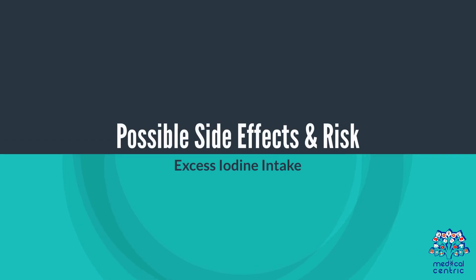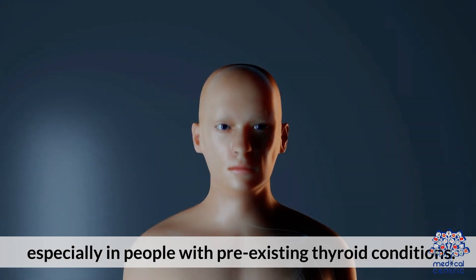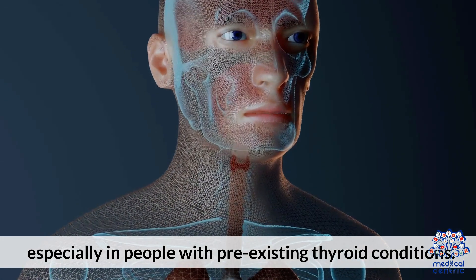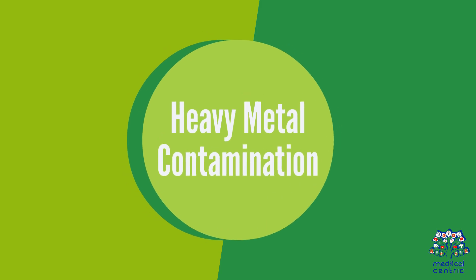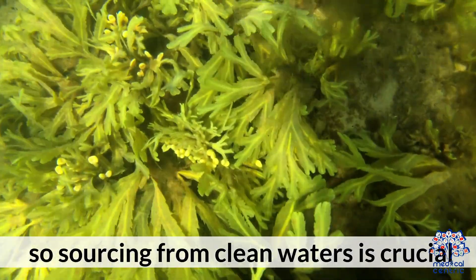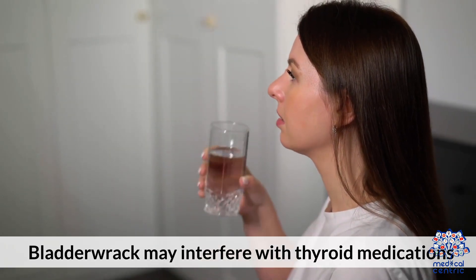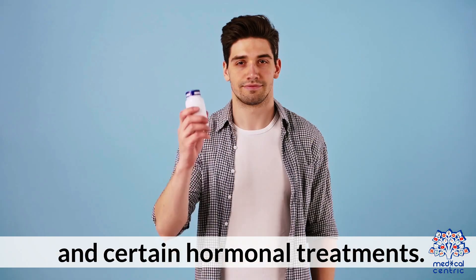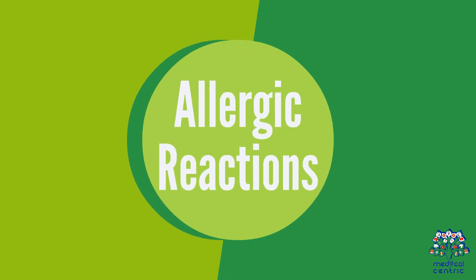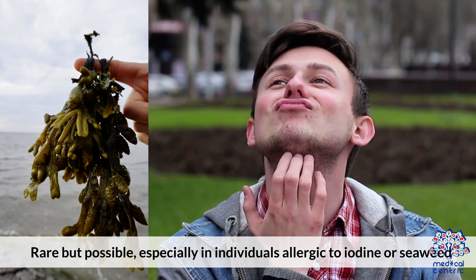Possible Side Effects and Risks. 1. Excess Iodine Intake: Taking too much bladderwrack can lead to thyroid dysfunction, especially in people with pre-existing thyroid conditions. 2. Heavy Metal Contamination: Seaweed can absorb heavy metals like arsenic or lead from ocean water, so sourcing from clean waters is crucial. 3. Medication Interactions: Bladderwrack may interfere with thyroid medications, blood thinners, and certain hormonal treatments. 4. Allergic Reactions: Rare but possible, especially in individuals allergic to iodine or seaweed.